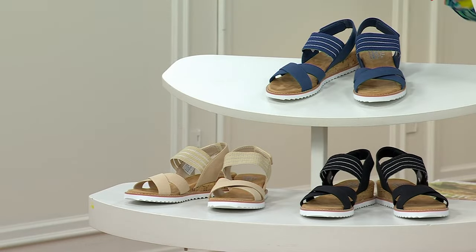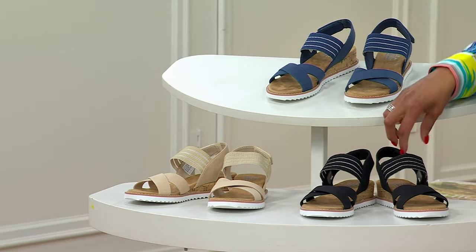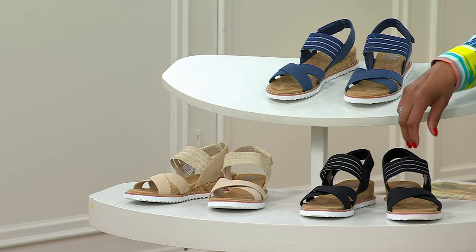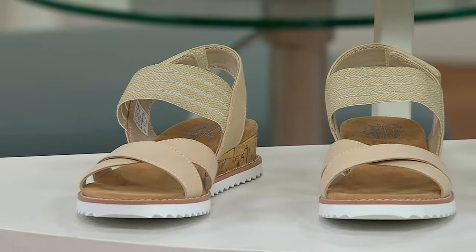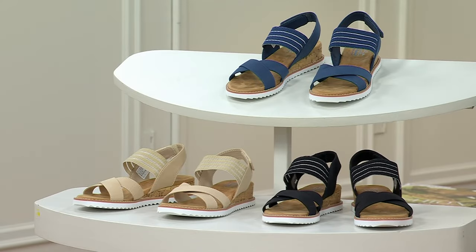They're under $35 until the end of this show. Color choices, very easy — we have navy blue, we also have them in black, and then we have them in natural. Sizes 5 through 11. EasyPay is $11.66 until the end of this show. So let's say hello to our good friend, Angela Bailey.